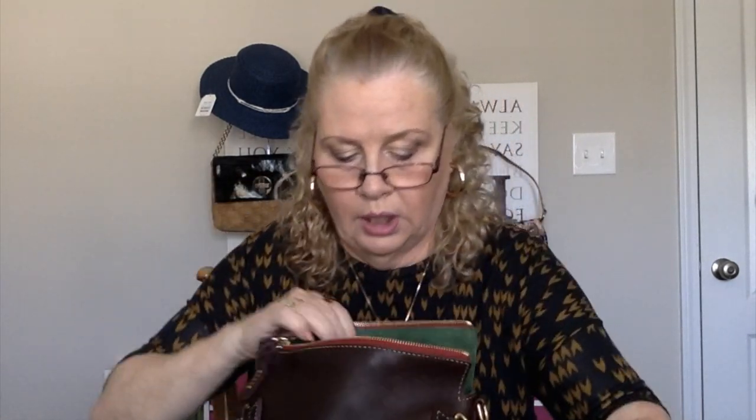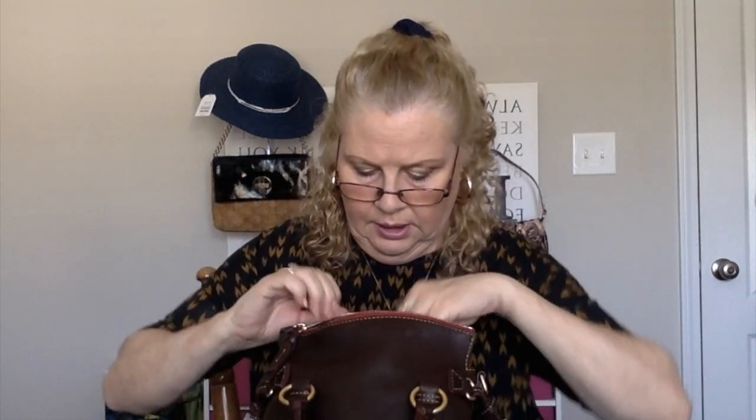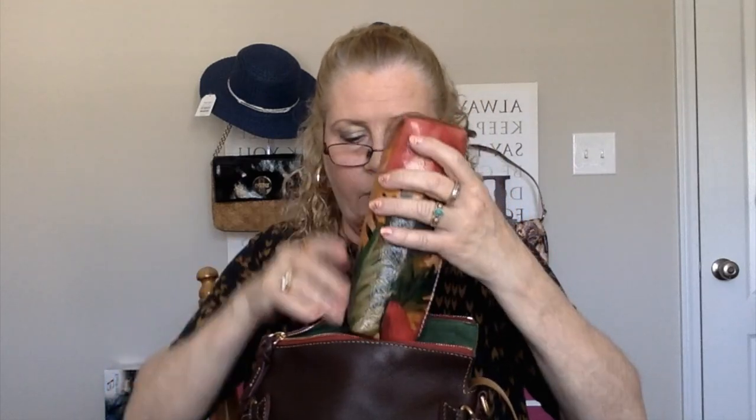This bag is extremely heavy because I've got her loaded up. Let's go do some switching. Put everything in there — keys, salt, salt rock, Me Too case in black, change purse, glasses, phone, earbud case, and my Patricia Nash, which has no problem going into this bag. No problem at all.